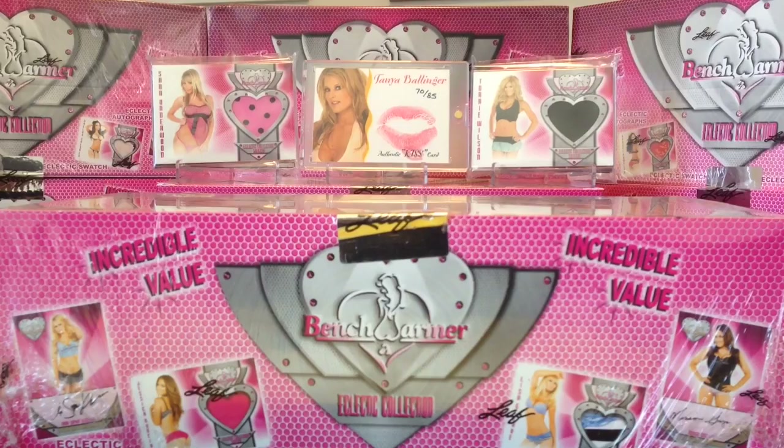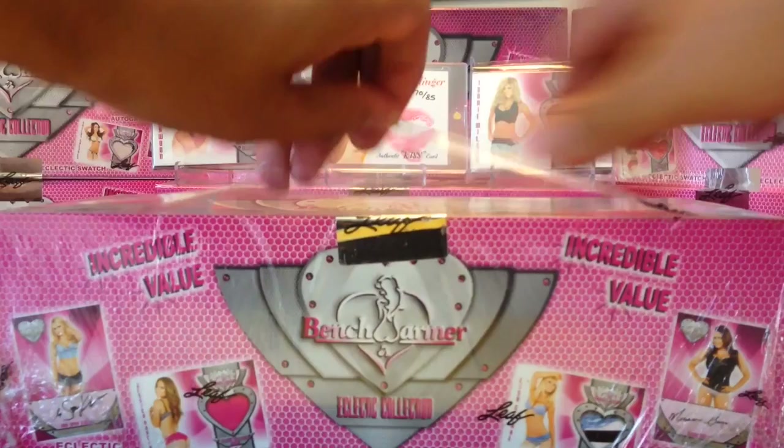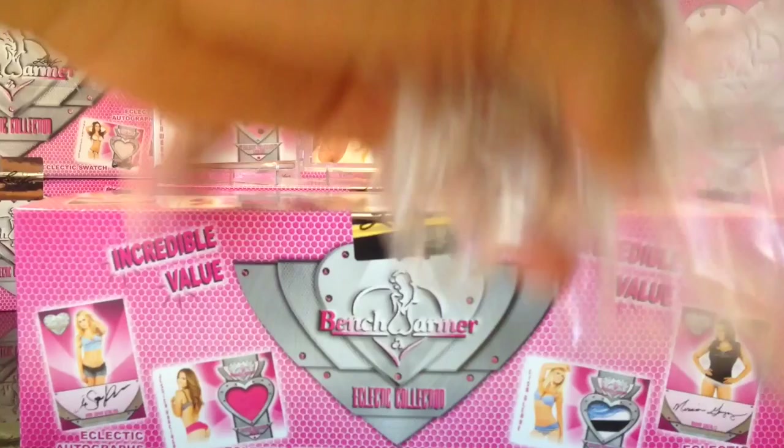As you can see, these are some of the best cards we've got. We got the Tanya Bollinger 70 out of 85 KISS card. We got the Tori Wilson and the Sarah Underwood. Wish me good luck. Let's hope we get some awesome cards in the little hit pack.